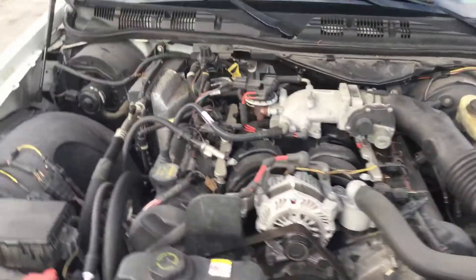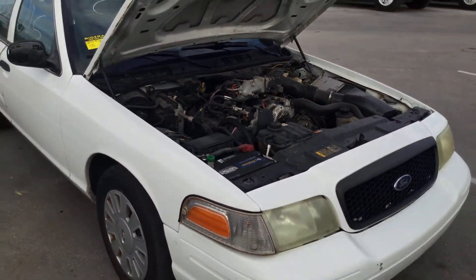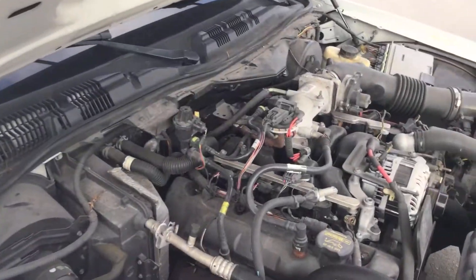It's only got 105,000 miles and about 7,000 hours on the engine. I'll show you when we get inside, but this motor does sound good.